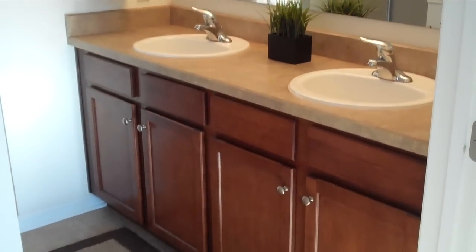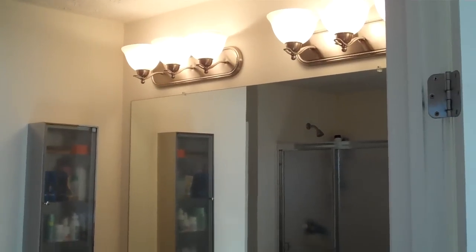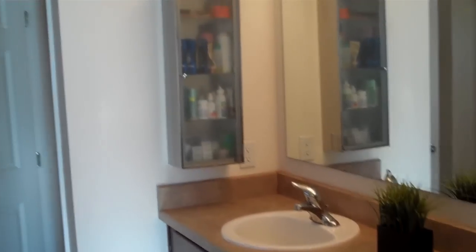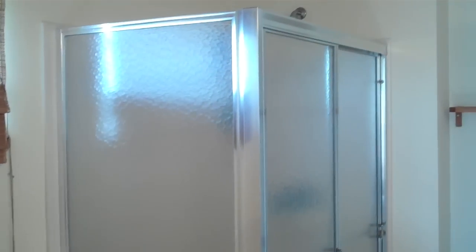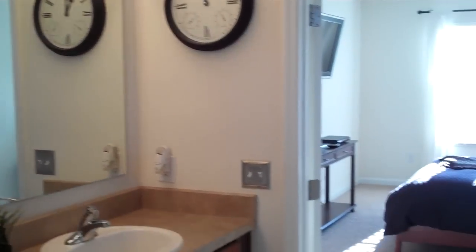The master bath features a beautiful double vanity area with hardwood cabinets, double lighting, a huge mirror, and upgraded contemporary storage for your medicine cabinet. There's a beautiful jacuzzi-style soaking tub — imagine some relaxing baths after a long day — and an oversized stand-up shower as well. It's a very comfortable and very large bathroom. One of my favorites: a water closet in its own separate room.